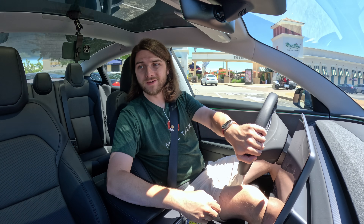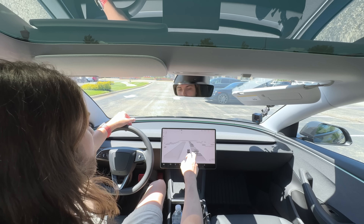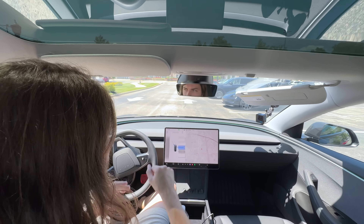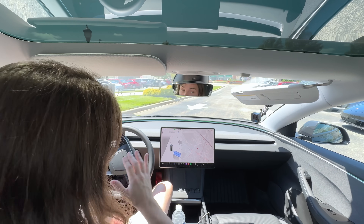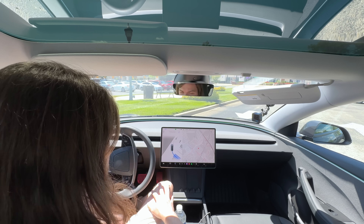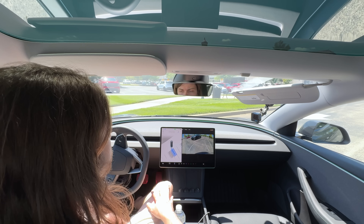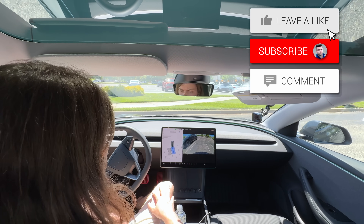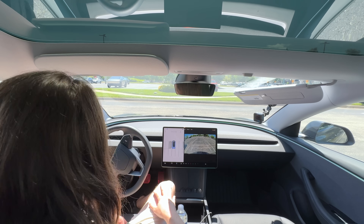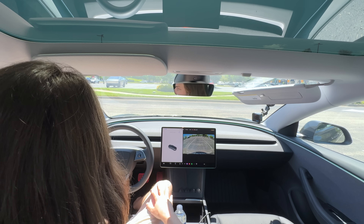Let's move down here next to this Model S and get another test with just one car on the side. This is with just a car on one side, which again some of these systems cannot do — they say you need surrounding cars, walls, or even two cars in some cases. And there we go. Nice and easy.